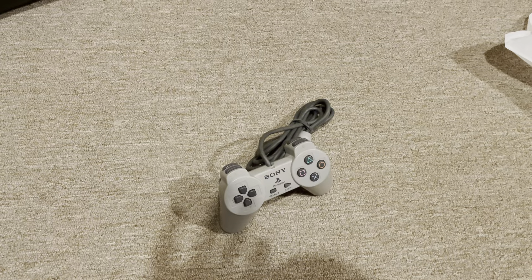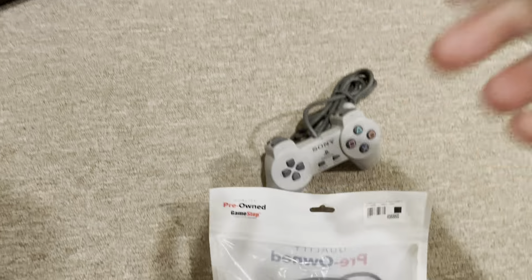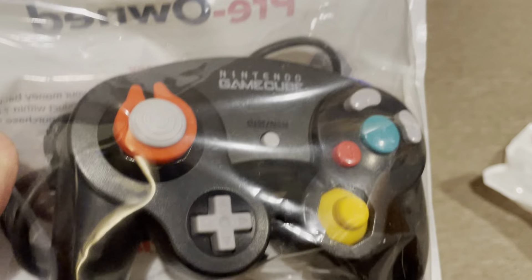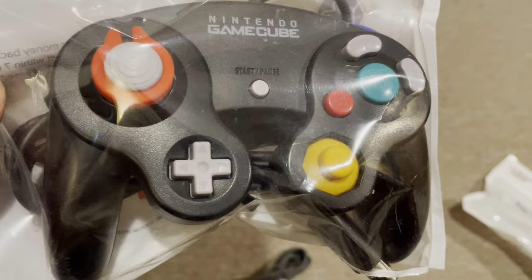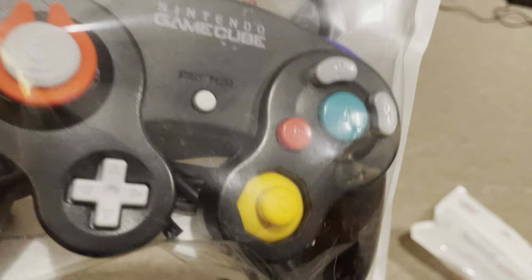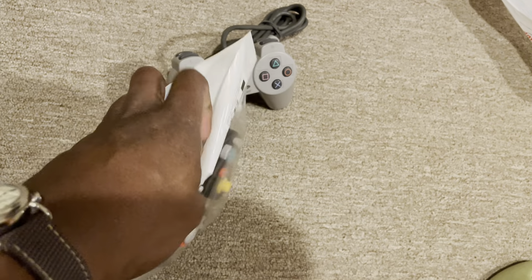Got another piece of hardware that I picked up from GameStop — this is an OEM Nintendo GameCube controller. On the outside, this one looks a little bit better. Let's go ahead and get it out of the plastic and see what we're dealing with here.